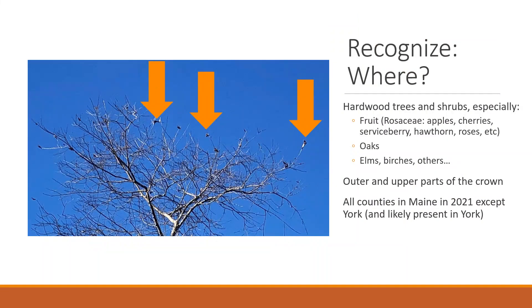Recognizing where to find winter webs is important. Brown-tailed moth caterpillars are not very picky eaters, but within Maine they do have certain host preferences. These include fruit trees such as apples, cherries, serviceberry, hawthorn, roses, and ornamental crab apples and ornamental cherries. You can also find them prevalently in oaks, elms, birches, poplar, and our native black cherry.